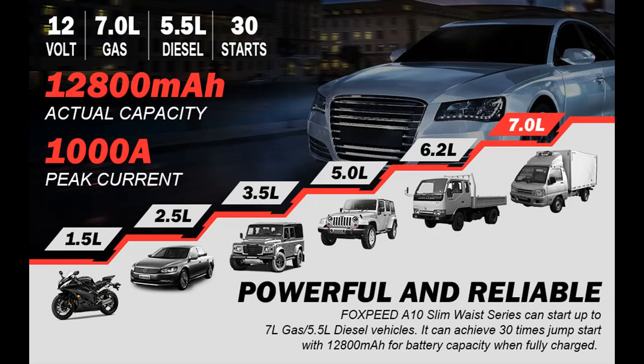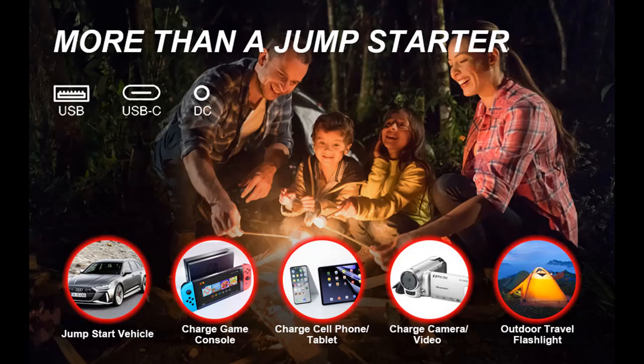Features highlight and overview summary include: the Foxspeed A10 Battery Jump Starter with actual 1000 Amp battery capacity, 12,800 Milliamp peak current, and upgraded 4th Generation QDSP Technology.